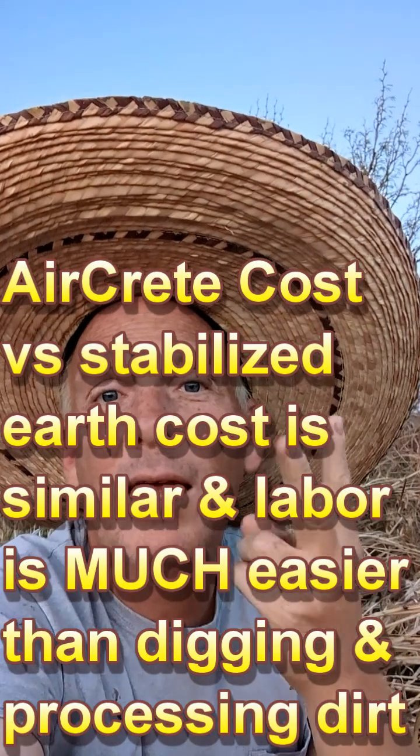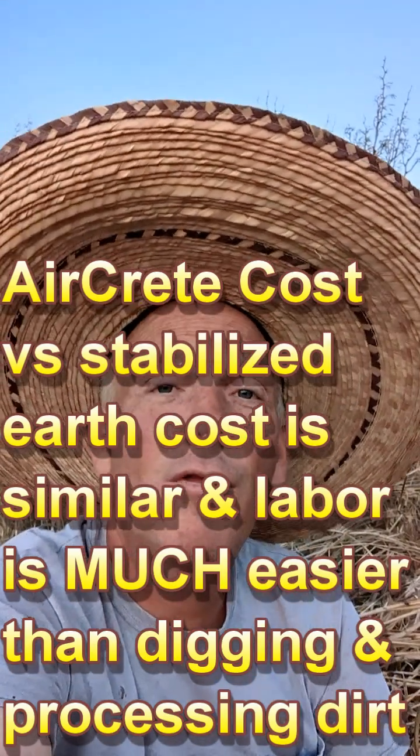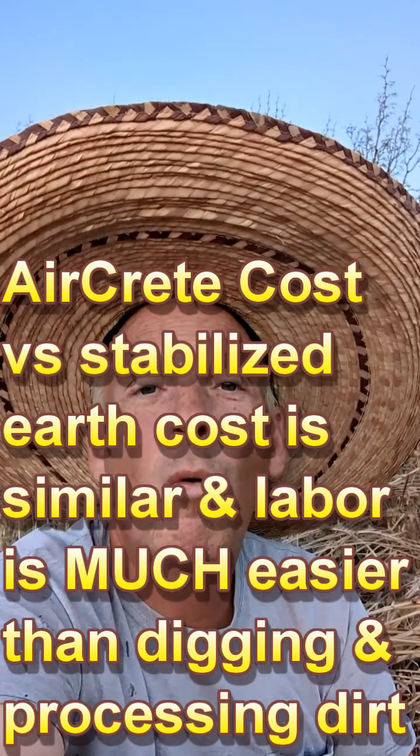So it does add expense over a basic standard home. But AirCrete basically wins the day in terms of affordability and availability — and it provides insulation that can be combined with thermal mass in the floor or the walls.